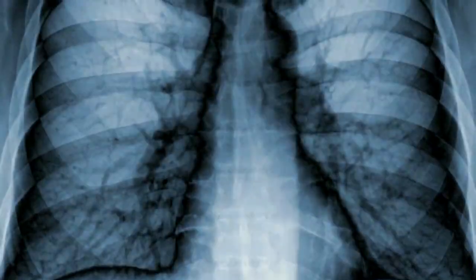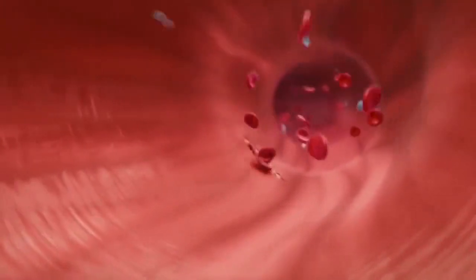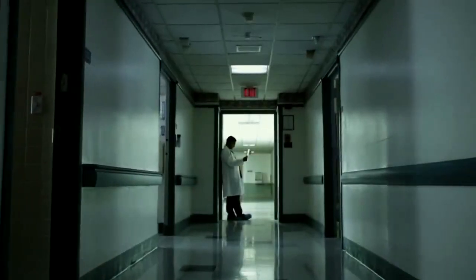Four million people around the world have a genetic disorder that causes chronic fatigue, intense episodes of pain, and eventual organ failure. Their average life expectancy is just 47. This is sickle cell disease.